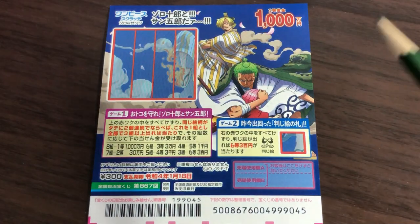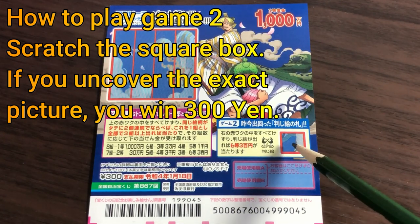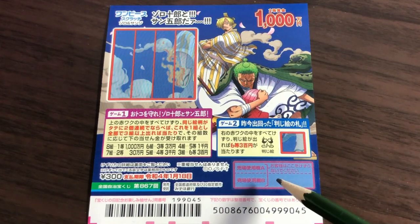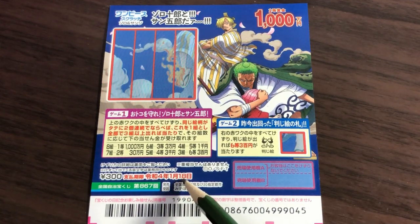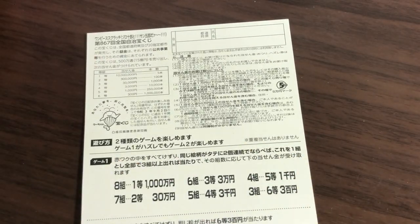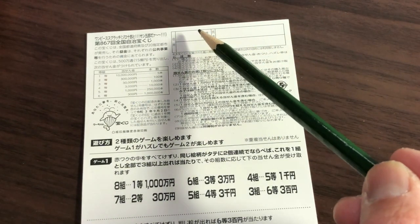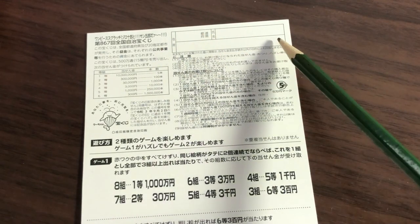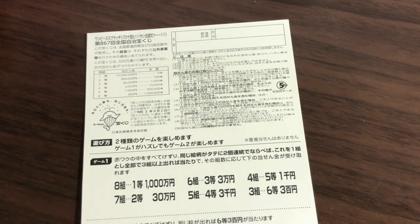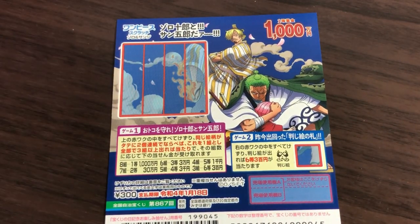For Game 2, you scratch this box. If you find this exact picture, that's the sixth prize: 300 yen. Don't scratch here yet — you have until January 18th, 2022 to claim your prize. On the back is a breakdown of prizes and rules in Japanese. If you win the first prize, you fill in your prefecture, full name, and address. All winnings are tax-free in Japan. I've got one ticket — wish me luck! Anyone can play, including tourists.